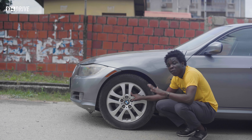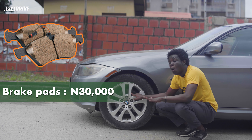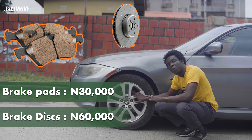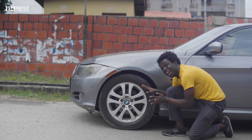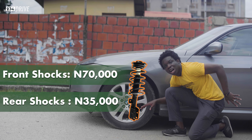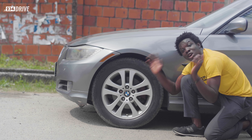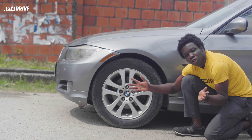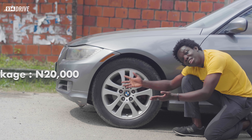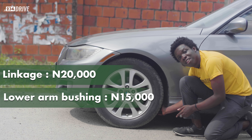Brake parts for this car are something you have to change frequently, and a pair of brake pads costs 30,000 Naira, while brake discs cost about 60,000 Naira for a pair. Shock absorbers cost about 70,000 Naira for the front and 35,000 Naira for a pair of rear shock absorbers. These prices are for Tokunbo parts. Because of Nigeria's bad roads, chances are you'd also have to change your linkage and lower arm bushing — linkage costs about 20,000 Naira while the lower arm bushing costs 15,000 Naira.